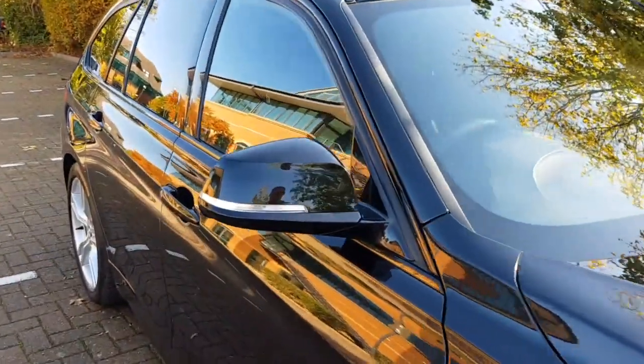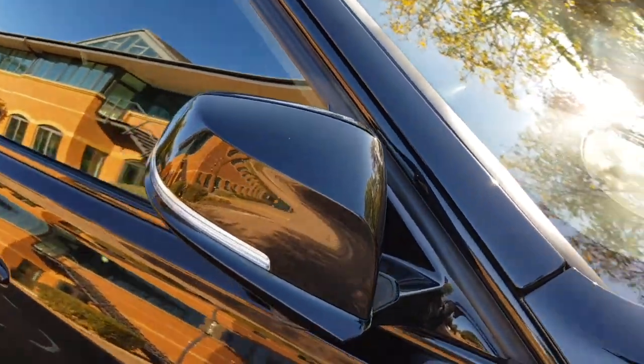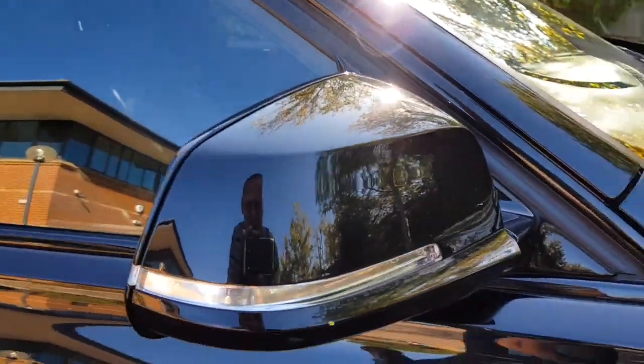We have power folding door mirrors, which is part of the package on this. All of the mirror caps are completely free of any grazes or marks or anything like that at all.